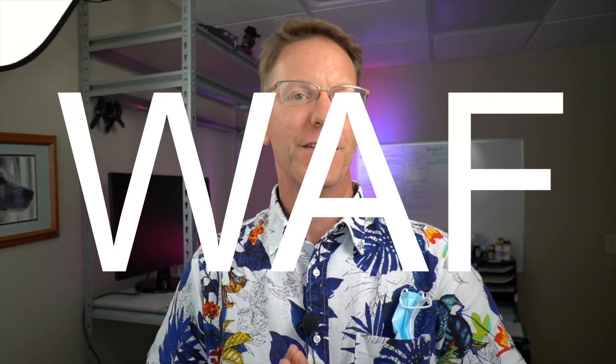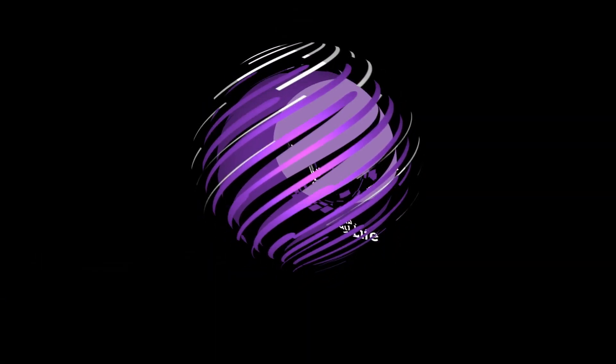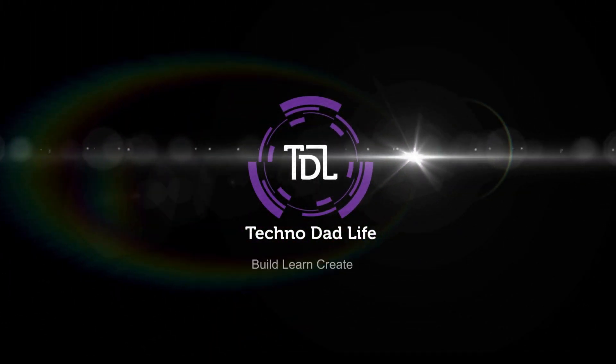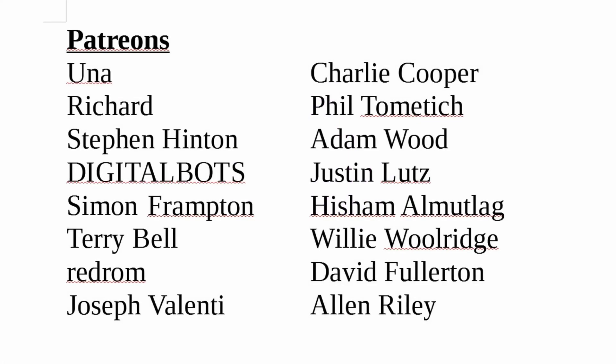Today we're going to be outlining a home automation system that passes the WAF test. A special thank you to all my patrons — without your support this channel would not be possible. Please think about becoming a supporter of the channel. Welcome to Technodad Life, my name is Jeff.